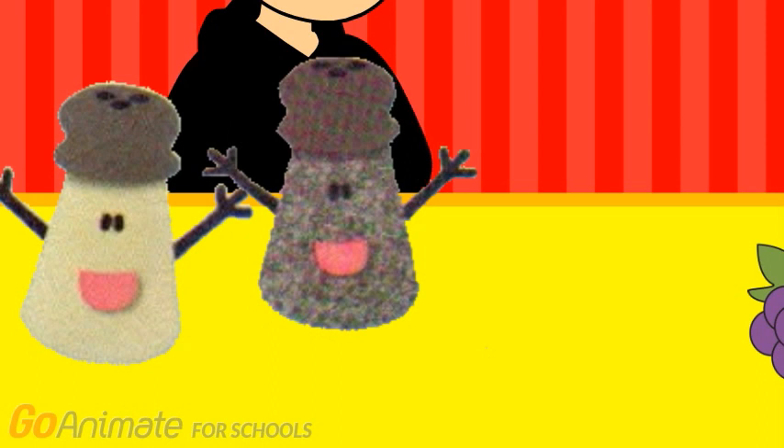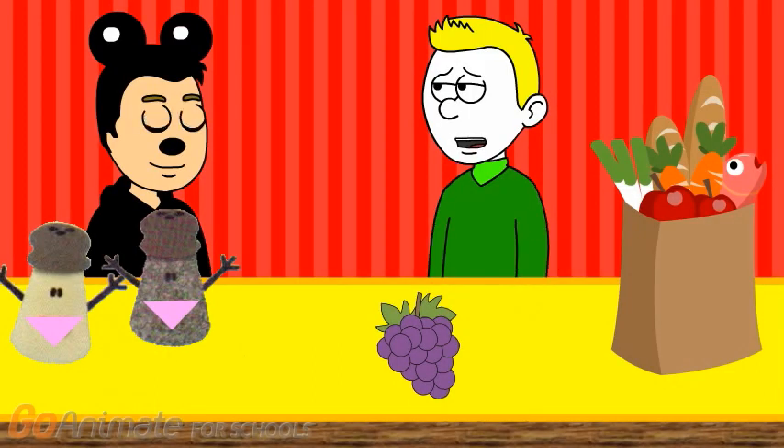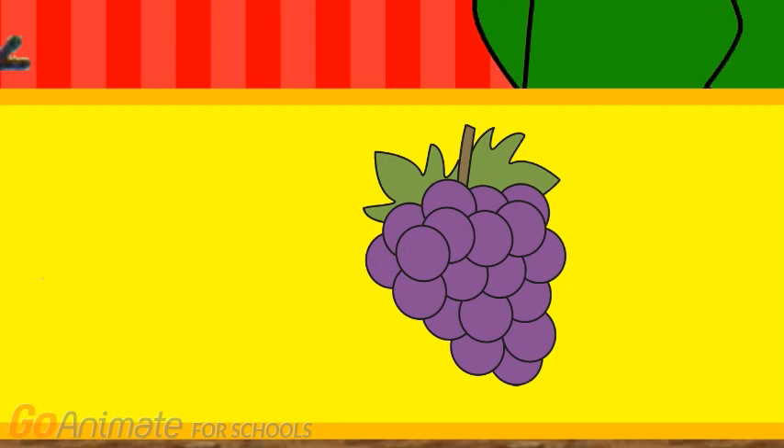Now let's put away the triangle, like this. Could you show me the triangle? It's the grapes. Right there.